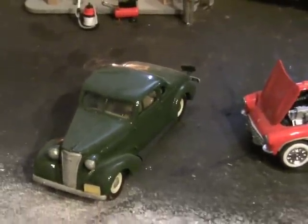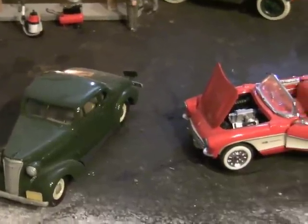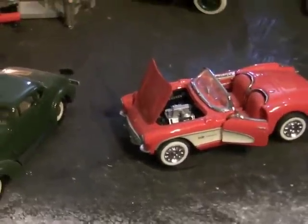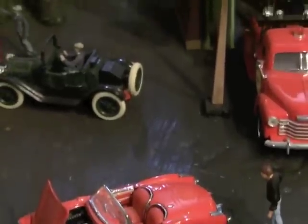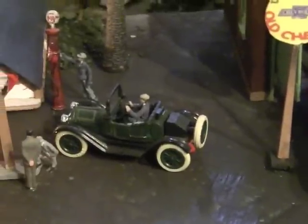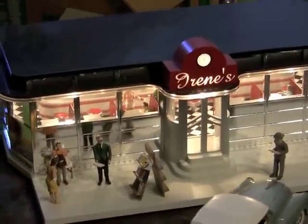And there he is with his Corvette parked next to the green '38. Look at that old one there — that's an old 1914. That's one of the first Chevrolets I ever knew, over at Irene's.